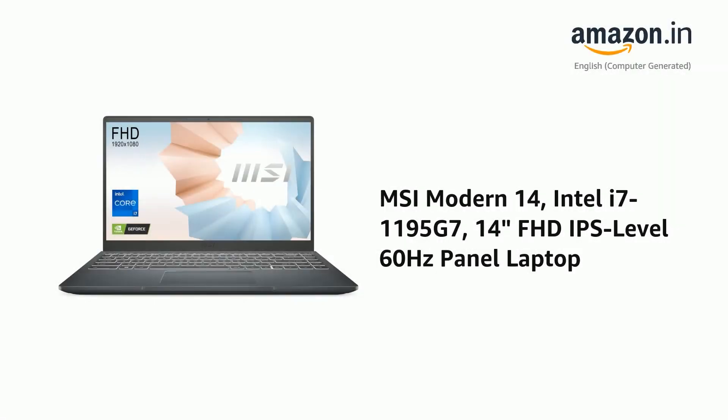Presenting the MC Modern 14, Intel i7-1195G7, 14-inch Full HD IPS Level 60Hz panel laptop.